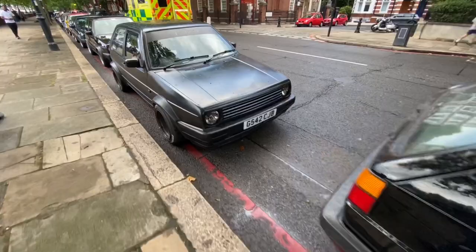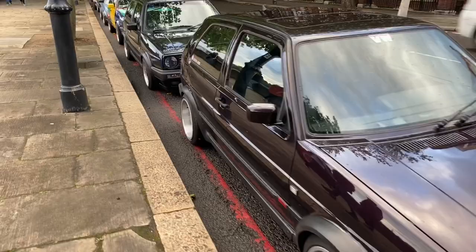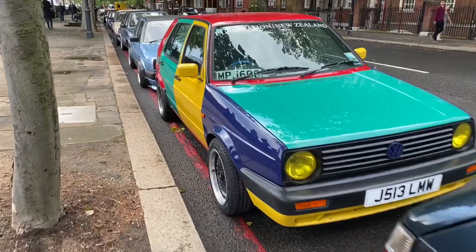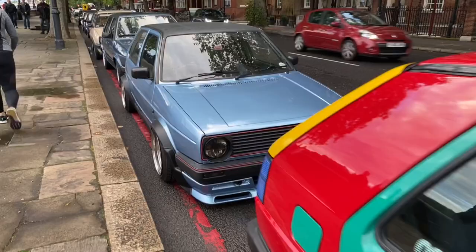Starting off we've got Ben, one of the organisers, Blue GTI at the front there. As we walk down the line you can see there's lots of different Mark IIs — we've got shiny ones, we've got matte black ones. There's a lot of cars here that people have really put their individual stamp on.